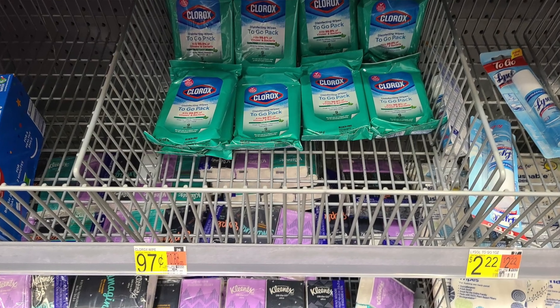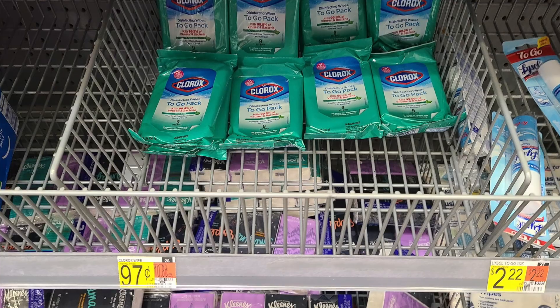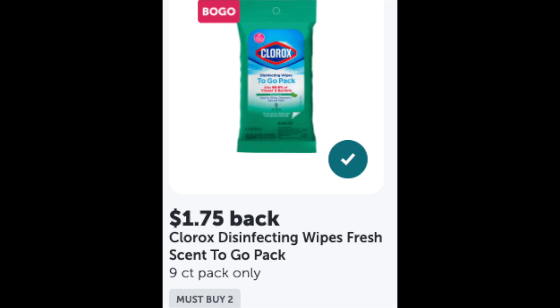My store finally stocked up on these small wipes. They were 97 cents each, so buying two you'd pay $1.94, but there's a $1.75 off two rebate with Ibotta making them just 19 cents total — less than 10 cents each. These are perfect for the car. There are nine wipes in each pack, so for 10 cents you really can't go wrong.